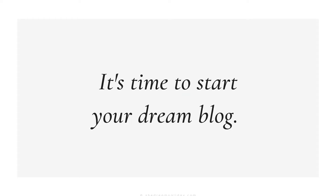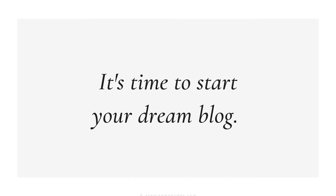It's finally time to start your dream blog. We're going to go through my step-by-step process for getting started with Bluehost and WordPress. Step number one: go to shouldreamsallday.com/bluehost and click on the green "Get Started Now" button.